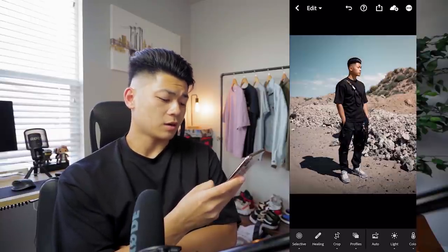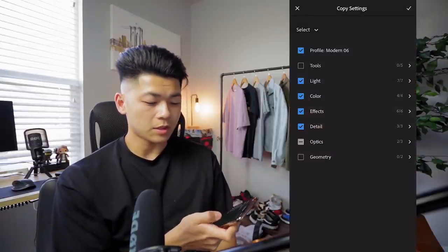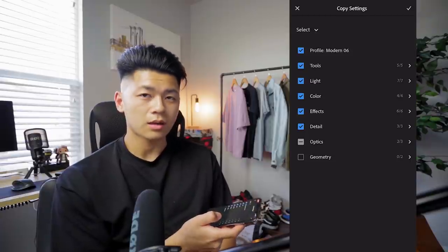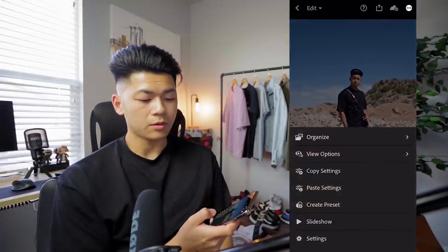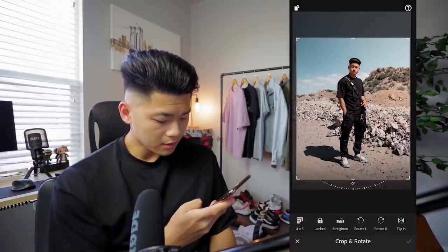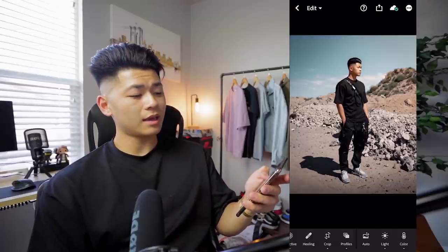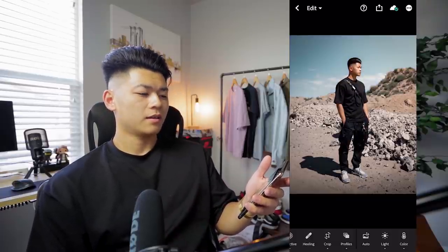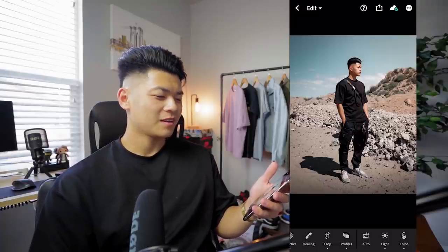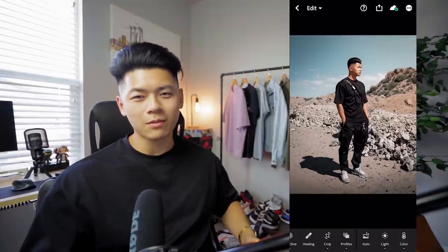All you gotta do is hit the three dots, copy settings — in this case I'm copying all of them because all these pictures were shot pretty much the same way — and then just tap the three dots on the next photo and paste it. There you go. You don't have to do any more editing, maybe just fix the crop a little bit. We're going to call it from there because my phone is really lagging since it's about to die, but I think that is a really good edit. It feels very — dead is the only way to explain it. No life, I'm in the desert and I'm trying to survive — that's the vibe I was going for.